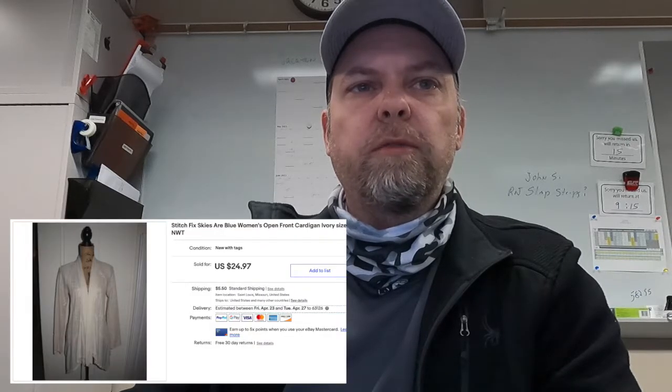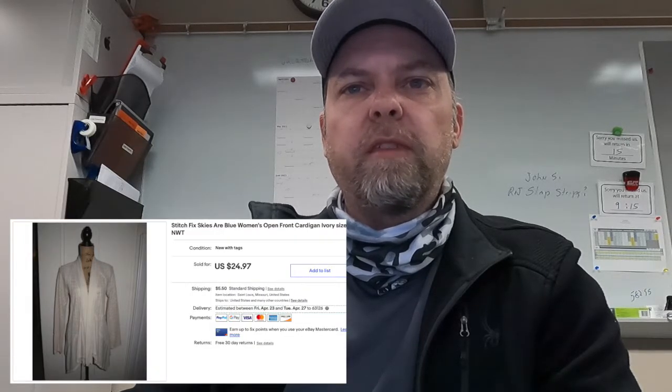Next one on the list was a Stitch Fix Open Front Cardigan, whatever, something or another that Jamie was trying to sell. She had a number of these still with tags. As you see from the photo, this is one of our older listings that finally sold, probably because of the season, I'm assuming.